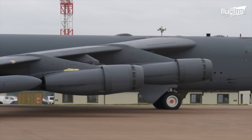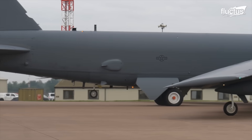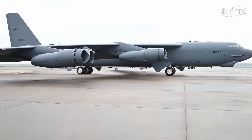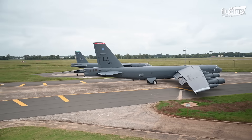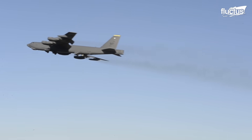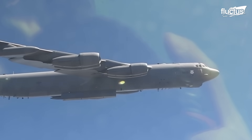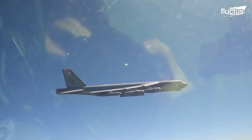Moving on to the specifications of the B-52 Stratofortress. It is an enormous aircraft, truly an impressive piece of engineering, notably for its size and ability to perform. The B-52 is 159 feet 4 inches long, has a wingspan of 185 feet, and stands 40 feet 8 inches tall, making it one of the largest bombers in the U.S. Air Force inventory.